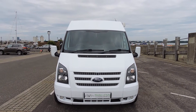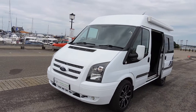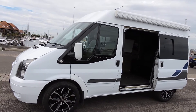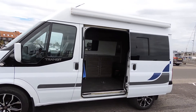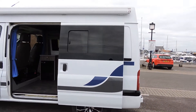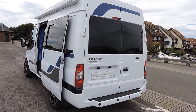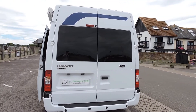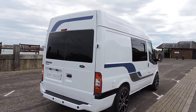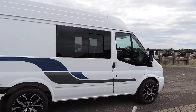2013, 62 reg, Ford Transit, 2 berth camper conversion. Frozen white, 18 inch shadow wheels, wind out awning, rear privacy glass all around it, rear step and parking sensors, all fully colour coded, with a decal added.